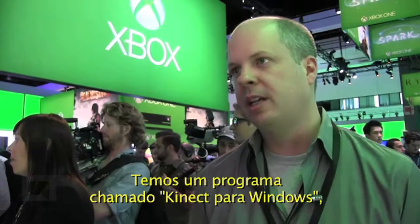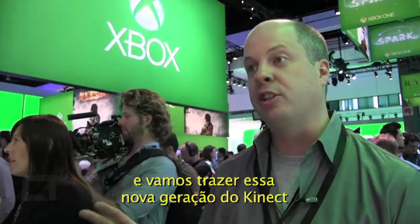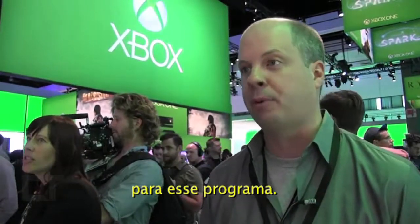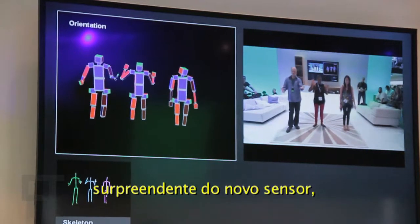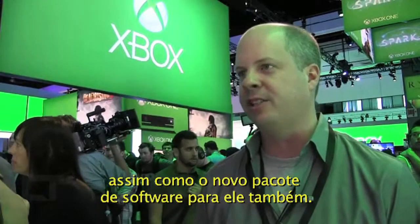We have a program called Kinect for Windows. We've announced that we're going to bring this new next-generation Kinect sensor to that program. So Windows developers will be able to get access to the great new fidelity of the new sensor as well as the software stack for that new sensor.